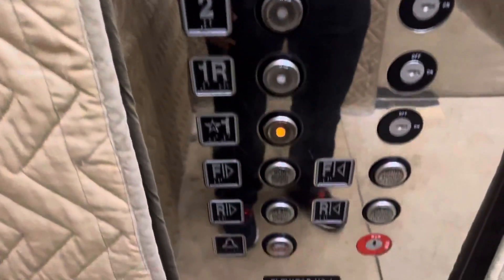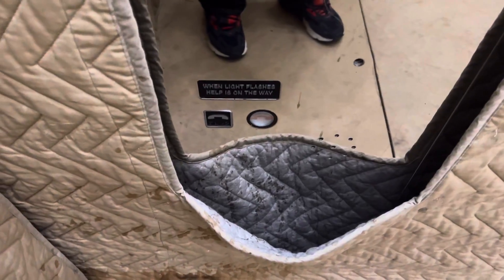Let's see if there's fixtures. Capacity is 3500 pounds. Here we are at one.